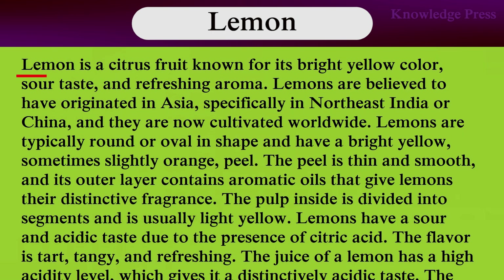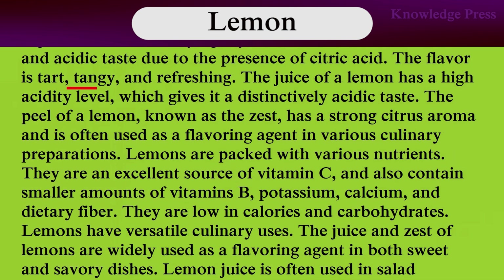Lemon. Lemon is a citrus fruit known for its bright yellow color, sour taste, and refreshing aroma. Lemons are believed to have originated in Asia, especially in northern India or China, and are now cultivated worldwide. Lemons are typically oval in shape and have a bright yellow, sometimes slightly orange, peel. The peel is thin and smooth, and its outer layer contains aromatic oils that give lemons their distinctive fragrance. The pulp inside is divided into segments and is usually light yellow. Lemons have a sour and acidic taste due to the presence of citric acid. The flavor is tart, tangy, and refreshing.